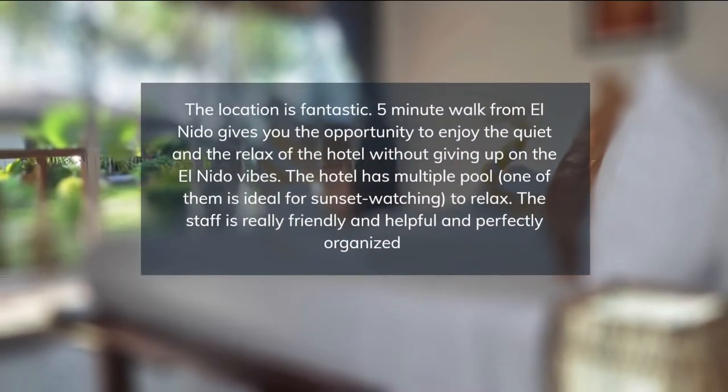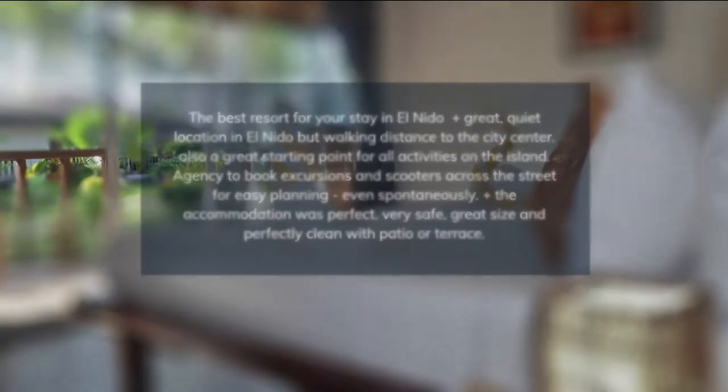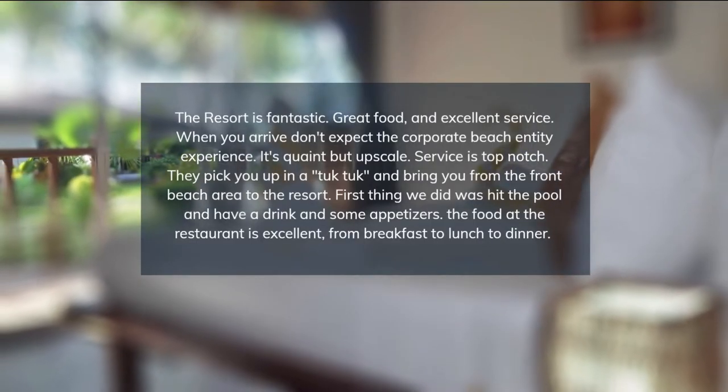Our friendly and accommodating staff speaks English and Filipino. Each bungalow has coffee and tea-making facilities, electric water kettle, thermos carafe, a safe, wardrobe closet, bathroom amenities, and a sanitation kit.